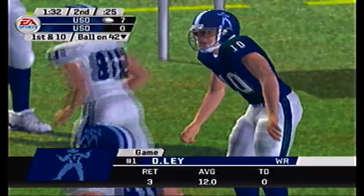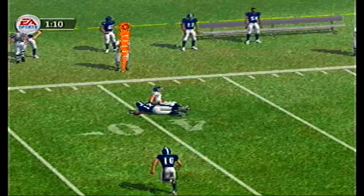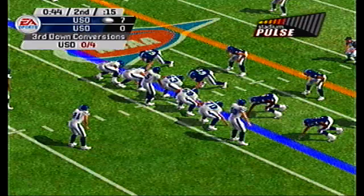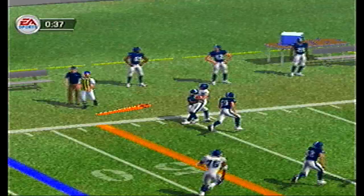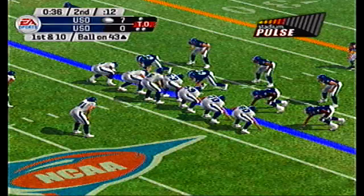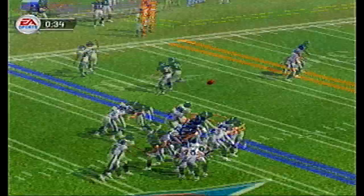Ballard drops back, pressured, and he's got Lay again up to the 42-yard line. Third and five, Ballard throws off his back foot, and it's caught by Doug Lay who accelerates for the first down — not sure how he completed that pass. Ballard taking a shot deep to the right side, and Demetrius George comes down with it to the 10-yard line.